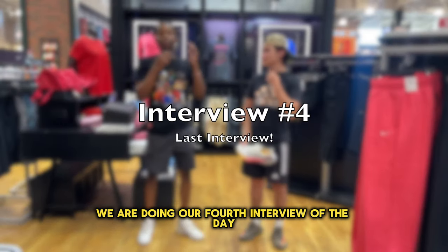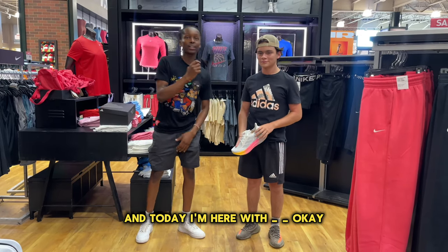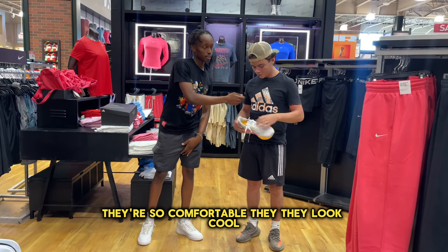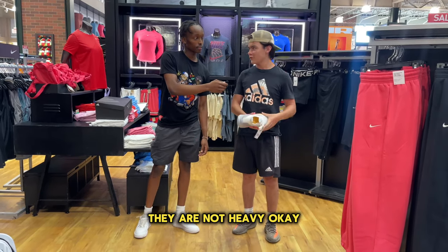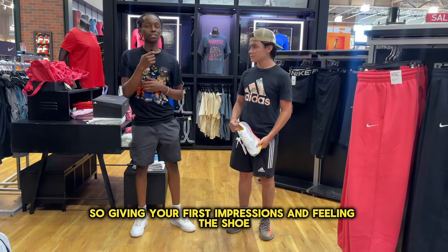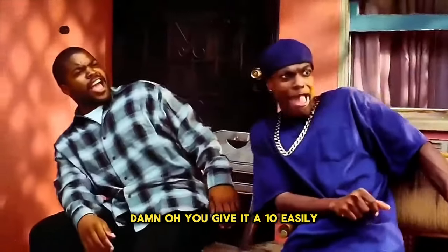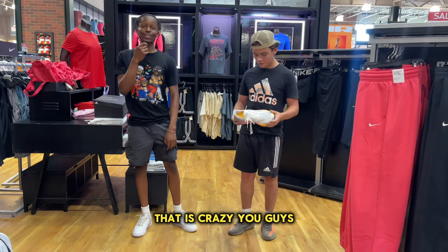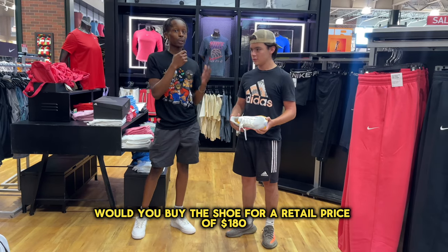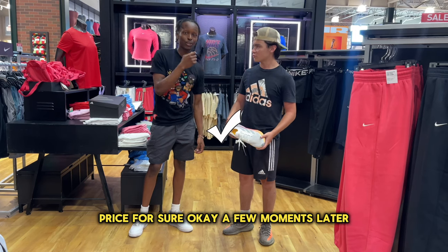We are doing our fourth interview of the day on the new Adidas Ultra Boost 5X. Today I'm here with Emiliano. What are your first impressions having put them on your feet? They're so comfortable, they look cool, they are not heavy — you can run with them so easily. This is a running shoe. Given your first impressions, what would you give this shoe on a scale of 1 to 10 for comfortability? Like 10! You'd give it a 10 easily? That is crazy. Given all that, would you buy this shoe for a retail price of $180? $180? I think that's a good price, for sure.